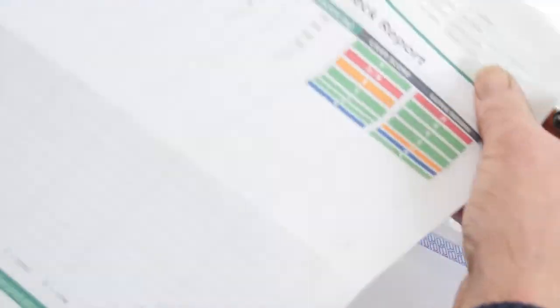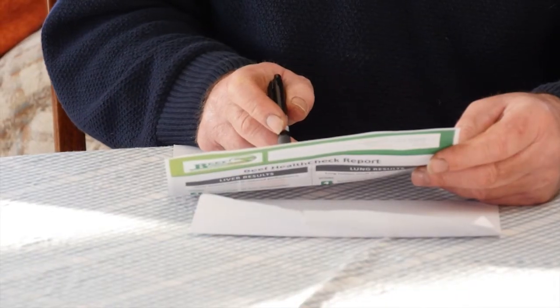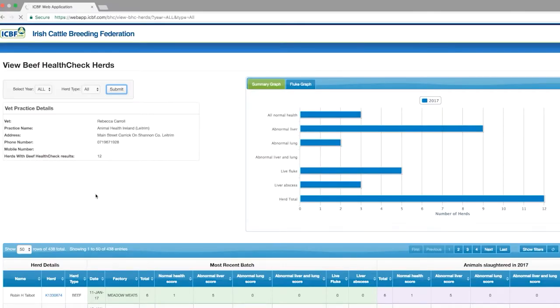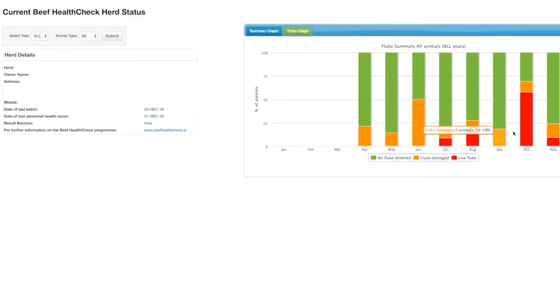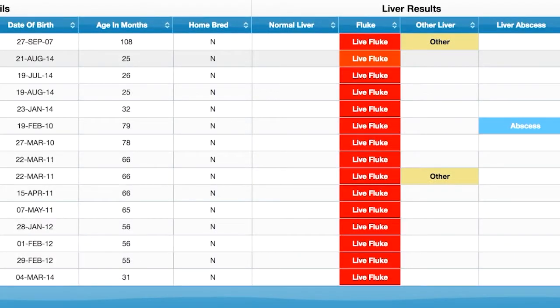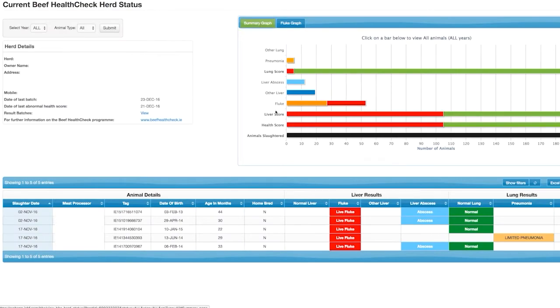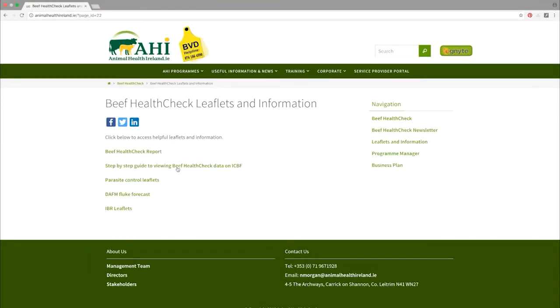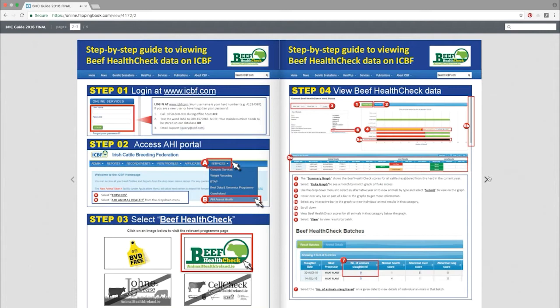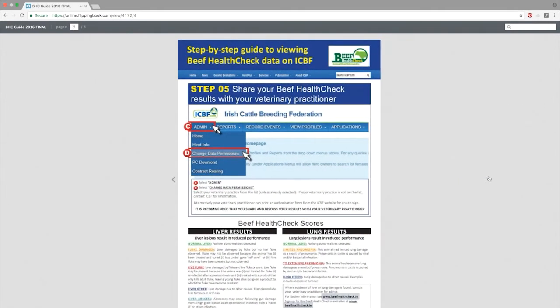The report contains information on the liver fluke status of these animals at slaughter and whether the animals were affected by liver abscesses or pneumonia. The next phase of development has been to make the Beef Health Check information available online on the ICBF website. The new Beef Health Check dashboard provides farmers with more tools to search and analyse the information for their farms at herd level. The information accumulates over time and can provide farmers with an overview of what's happening on their farms. Farmers are encouraged to share this online information with their veterinary practitioner. AHI has produced a booklet to help farmers access, interpret and share the Beef Health Check information. This step-by-step guide to viewing Beef Health Check data on ICBF is available on the Animal Health Ireland website.